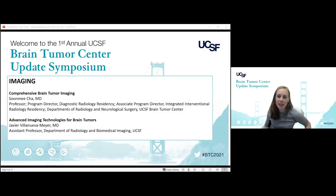Now we're going to move on to our next speaker in imaging, Javier Villanueva-Meyer, who is an assistant professor in the Department of Radiology and Biomedical Imaging here at UCSF, and also will be the future director of MRI. Today, he's going to be talking to us about advanced imaging technologies for brain tumor patients.